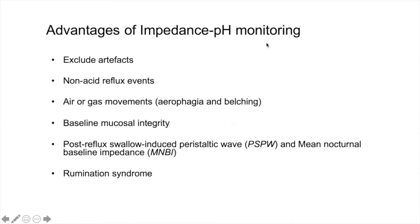There are six advantages of impedance pH monitoring: first, to exclude artifacts that you cannot identify with pHmetry; second, to detect non-acid reflux events; third, to assess air or gas movements in aerophagia and belching; fourth, to assess baseline mucosal integrity; fifth, to examine the post-reflux swallow-induced peristaltic wave; and finally, to determine whether a patient with postprandial regurgitations has rumination syndrome.